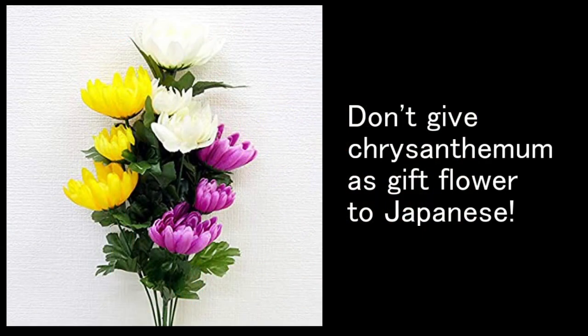In Japanese local areas, most households have a Buddhist altar, and they often place chrysanthemums there as offerings dedicated to ancestors. So one important point — please be careful. If you want to give flowers to a Japanese lady, please don't give chrysanthemums. Japanese girls may feel very depressed receiving them.